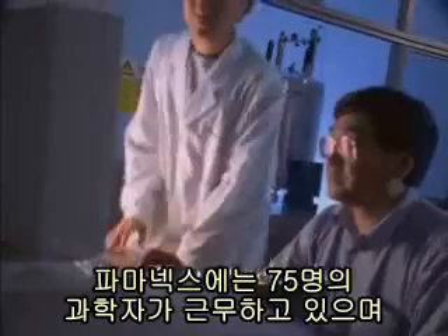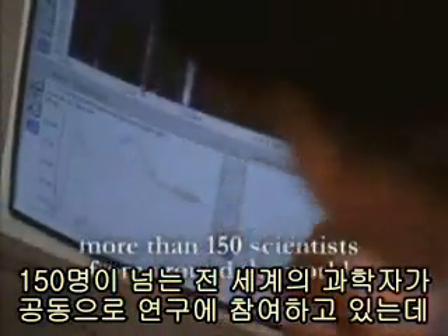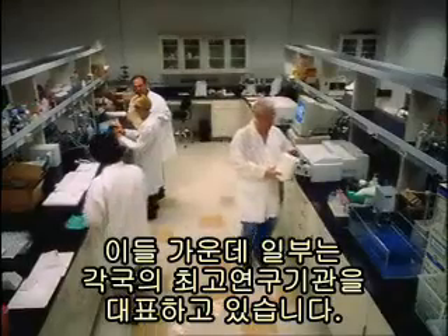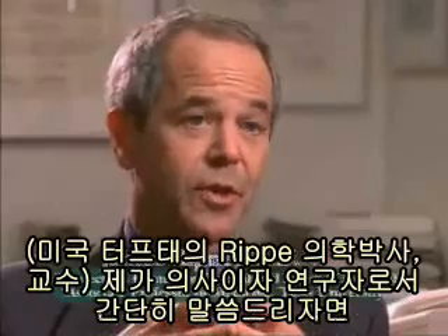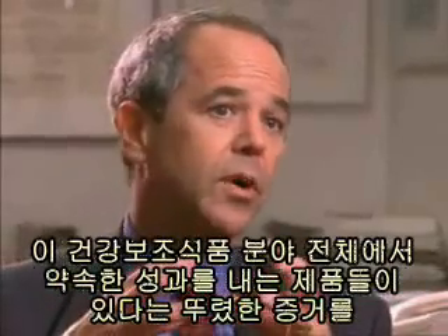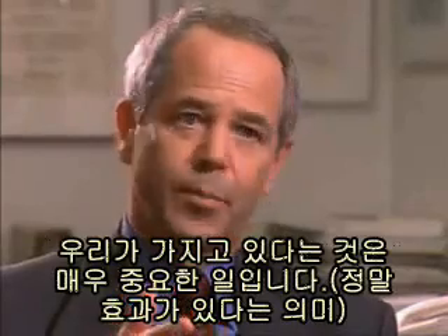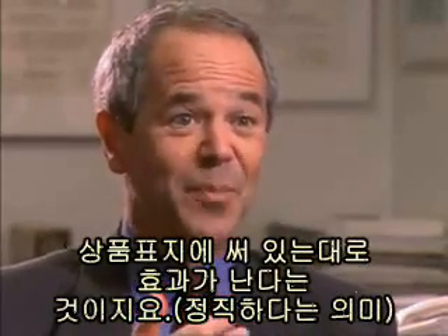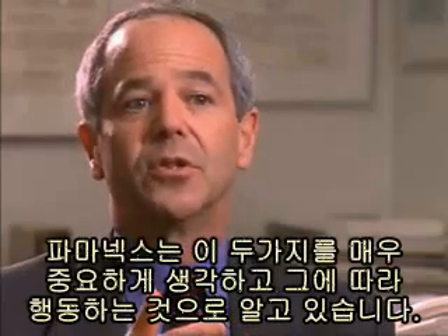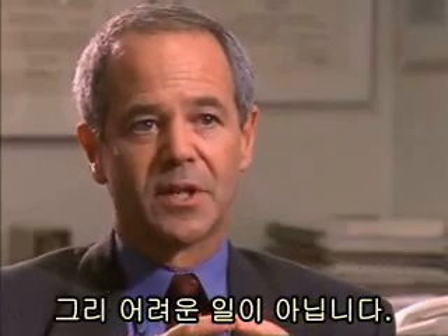Pharmanex does this with over 75 staff scientists and by working with more than 150 scientists from around the world who represent some of the world's top research institutions. As a physician and researcher, it's very important that in the whole area of supplements we have good evidence that things really work, that products really deliver on the promise, that the product really contains what it says on the label — and Pharmanex is committed to those things. It's not hard as a cardiologist to see the relationship in a very positive way.